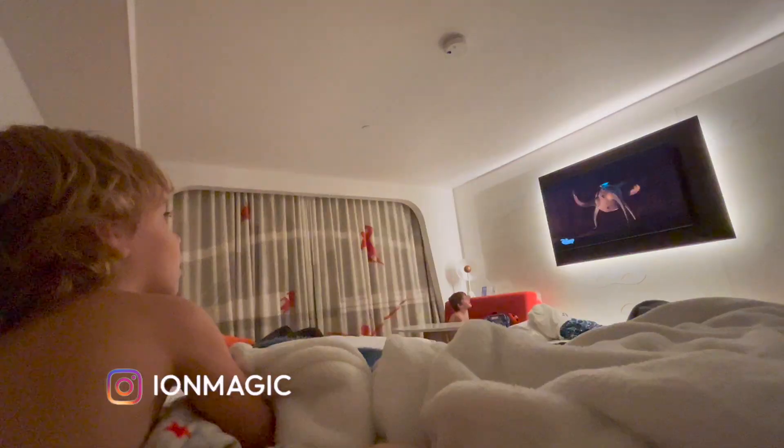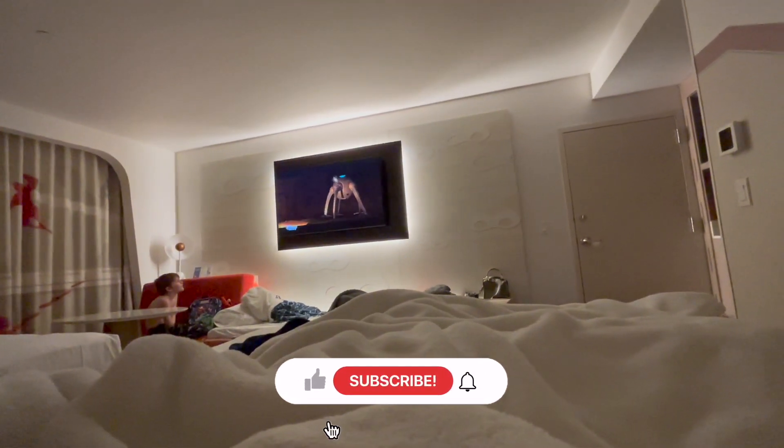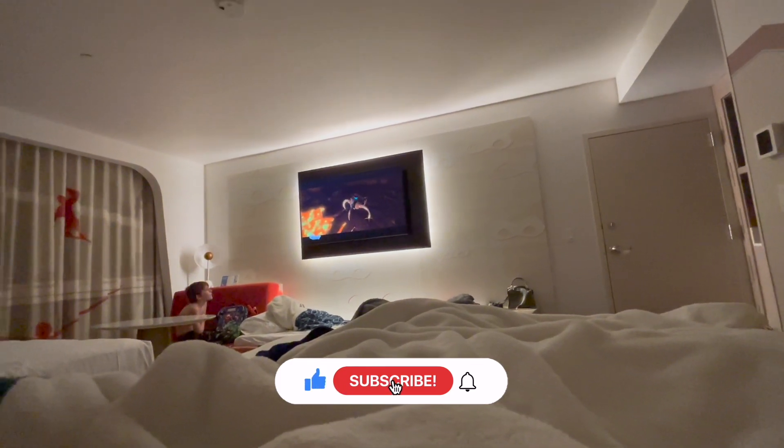Thank you so much for watching this room tour video. If you haven't already, go follow me on Instagram, and make sure you like this video and subscribe for more Disney fun and tips.